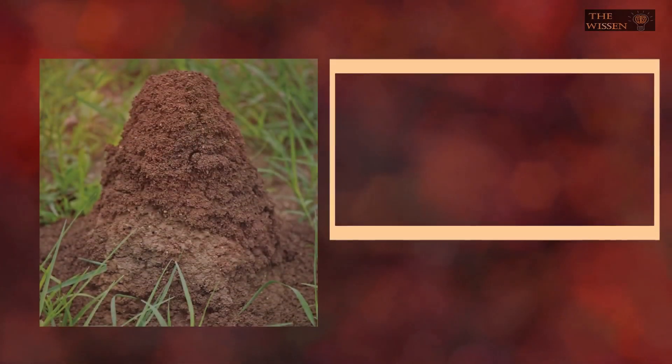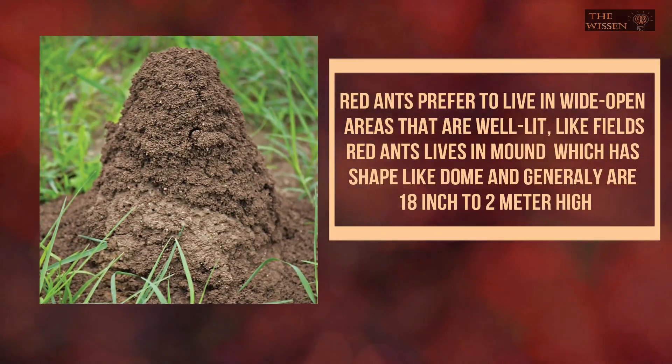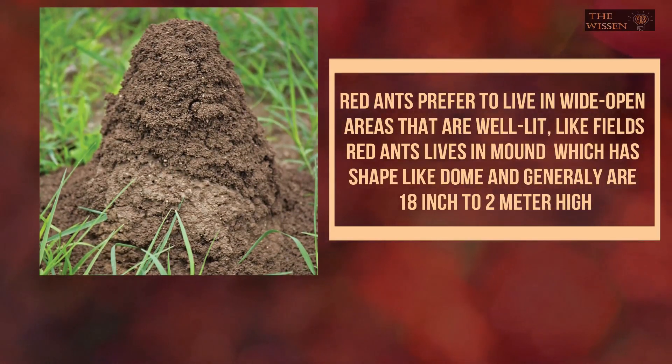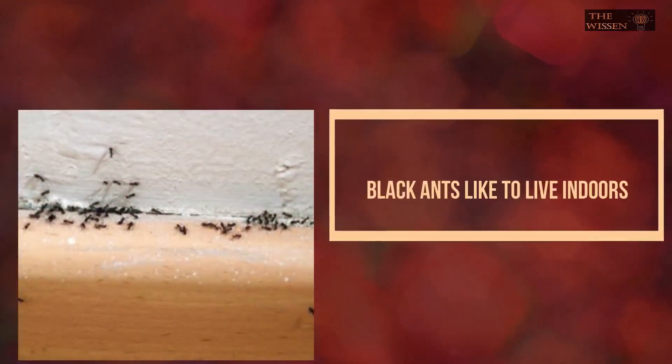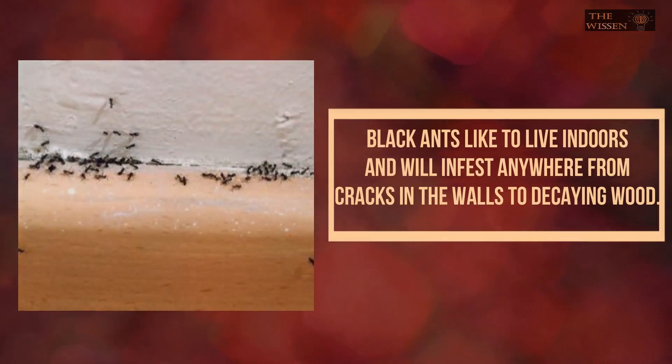Home: Red ants prefer to live in wide open areas that are well lit, like fields. A red ant's mound is easy to spot, being up to 2 feet around and 18 inches high in the shape of a dome. Black ants like to live indoors and will infest anywhere from cracks in the walls to decaying wood.